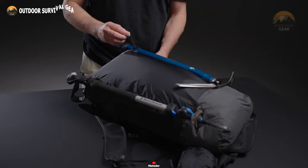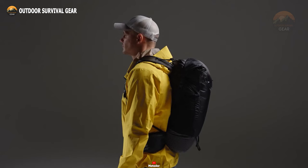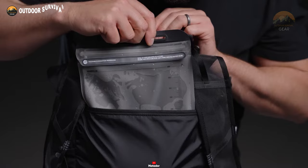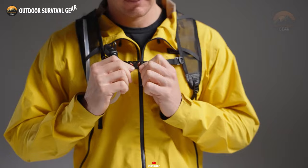When it's time to wrap up your adventure, the backpack conveniently compresses for travel, courtesy of the included mesh compression sack. Stay refreshed on the move with its hydration compatibility feature, ensuring you're equipped for every step of the journey.